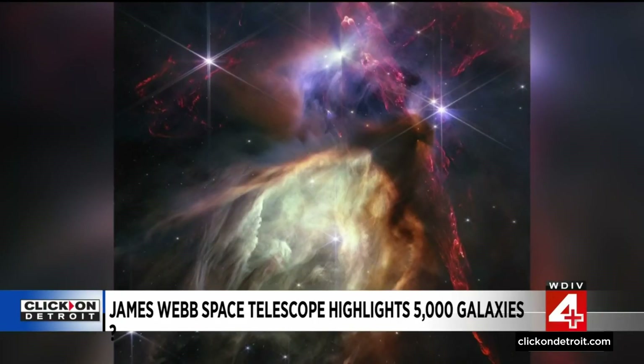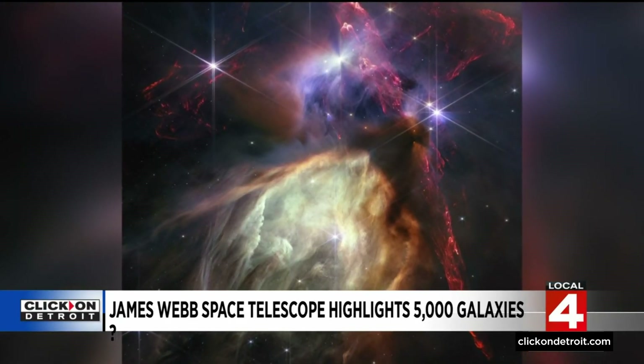Those red jets are where the stars are expelling material that was part of the cloud they were born from. There are maybe 50 of them, and these stars are about the same mass as our sun — so we're kind of seeing what our sun might have looked like when it was formed.